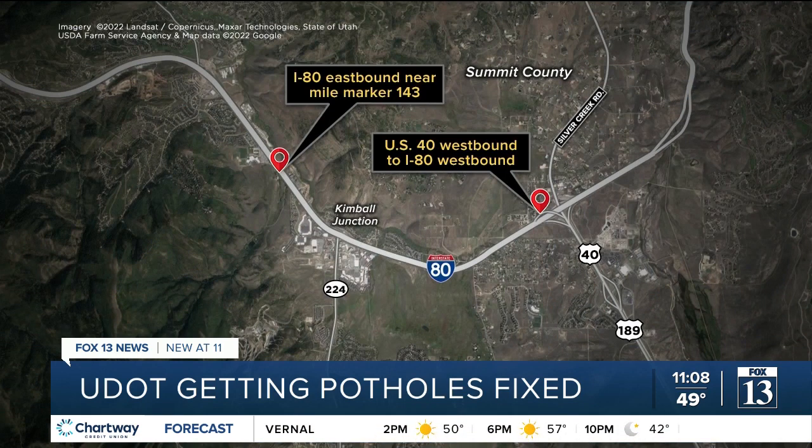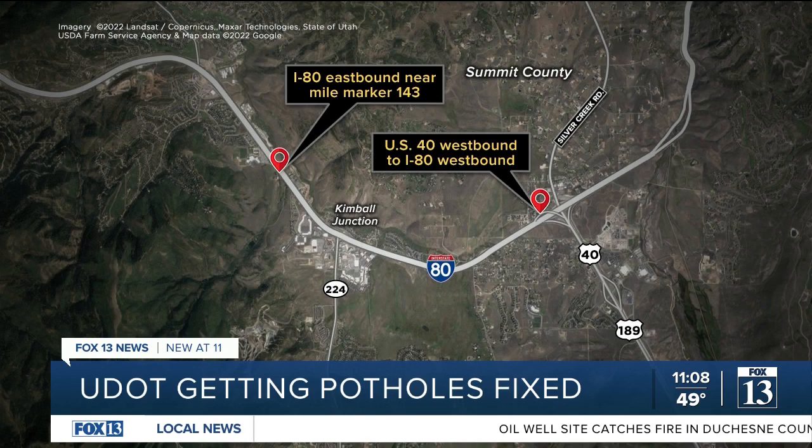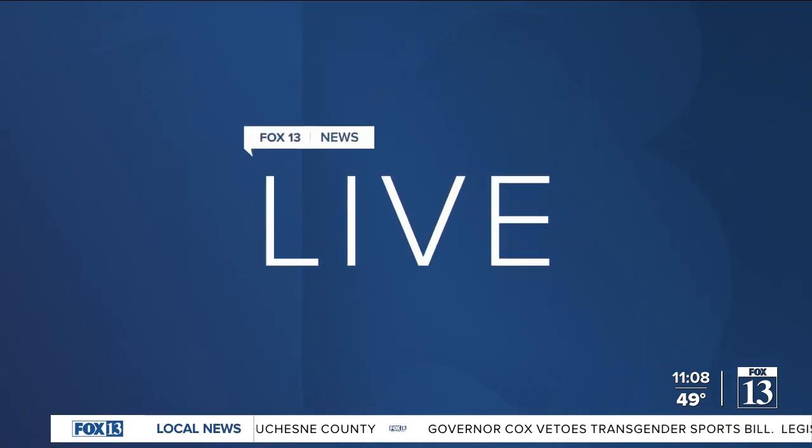UDOT crews are already out in force, in particular right now in the Summit County area, taking care of road repair work — in particular on I-80 eastbound just before Kimball Junction, also on U.S. Highway 40 westbound to I-80 on that flyover ramp. So be prepared for some potential slow-and-go traffic in those areas.